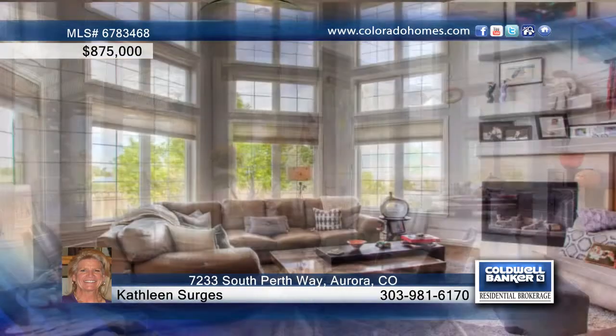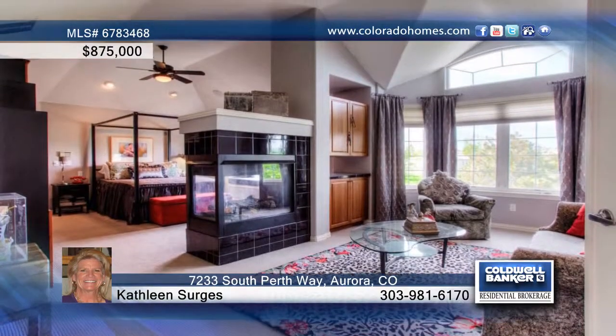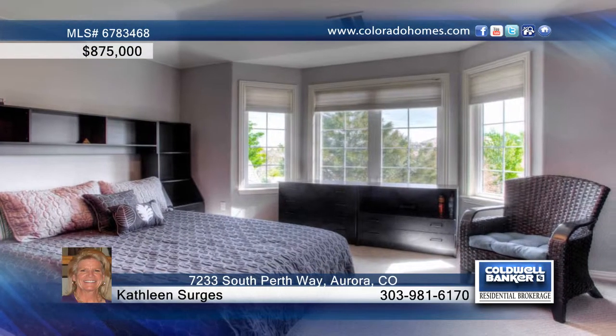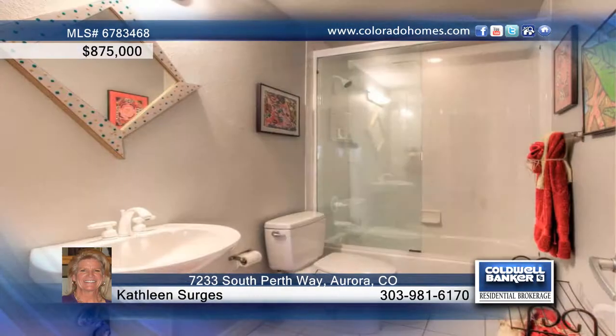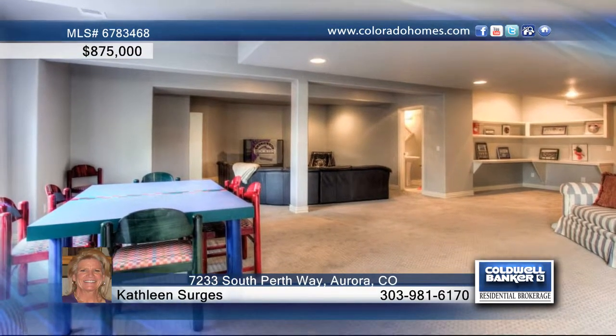Tremendous wall space to showcase artwork, vaulted and high ceilings, mountain views and more. This home has been impeccably maintained and beautifully updated with newly refinished hardwood floors, new painted carpet in the basement, and a newly remodeled master bath with gorgeous gray tones and a walk-in shower.